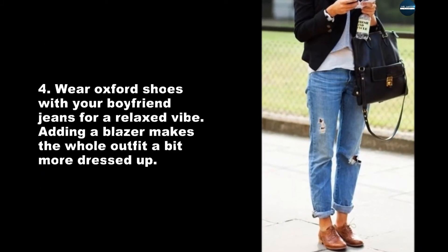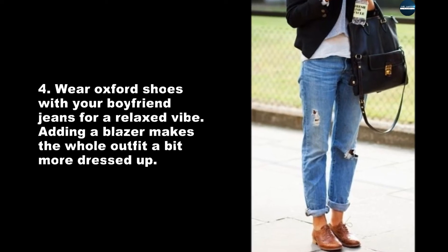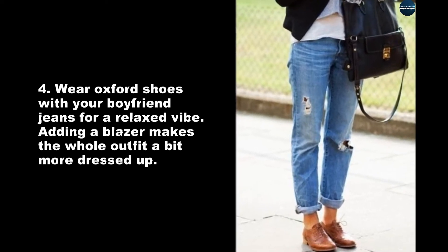Wear Oxford shoes with your boyfriend jeans for a relaxed vibe. Adding a blazer makes the whole outfit a bit more dressed up.